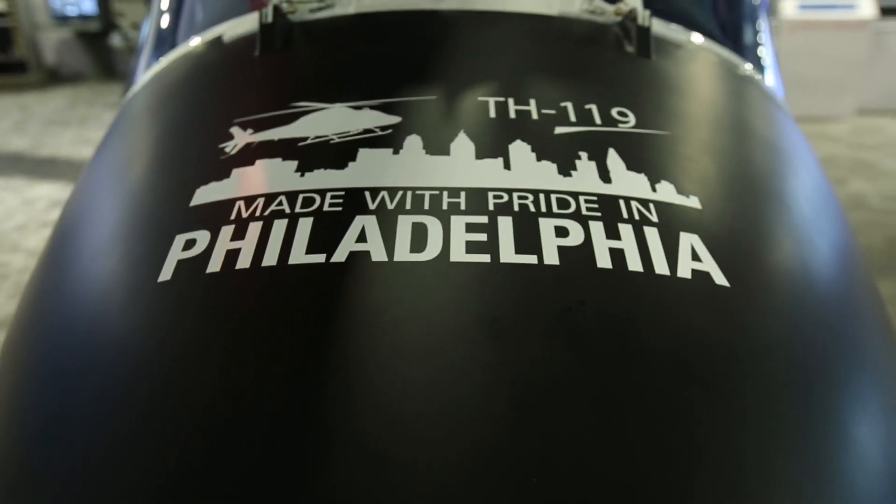The TH119 will be fully manufactured and supported at our facility in Philadelphia. The best three things I can say about the TH119 are: better training, lower cost, and already made in the USA.